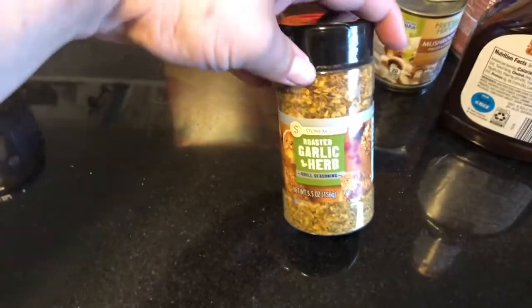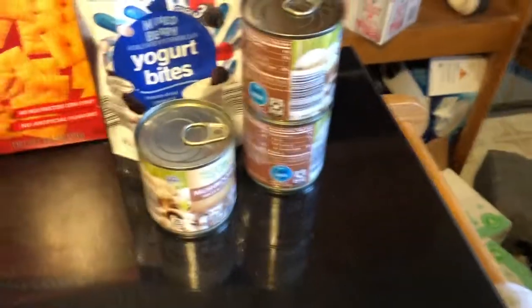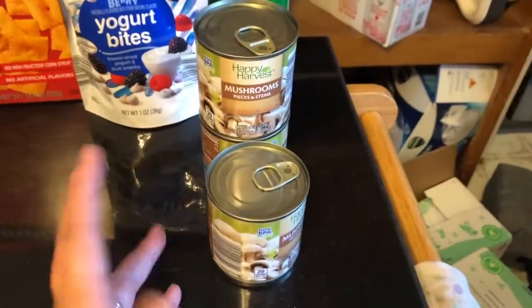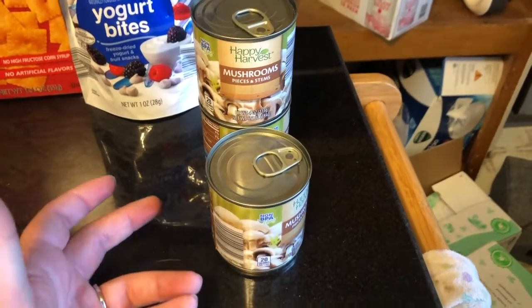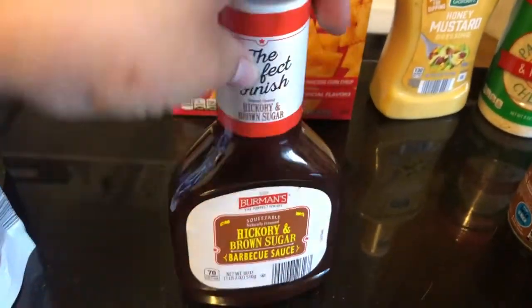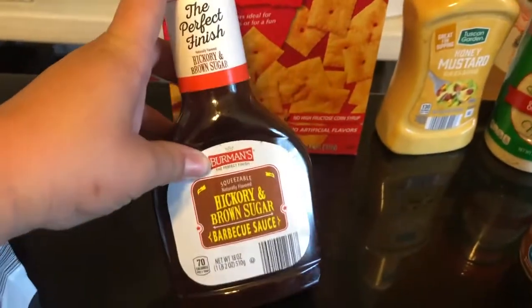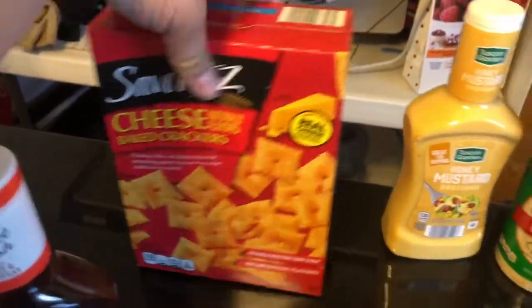And then this one is just garlic and herb and it looked good too — so it was like two dollars for the spices. Three more things of button mushrooms — really good to add to any kind of sauces, or on top of chicken. Yogurt bites for the baby. Some barbecue sauce — this is a lot like Sweet Baby Ray's but it's a lot cheaper, like 89 or 98 cents. Some Cheez-Its, some honey mustard, and another thing of Parmesan.